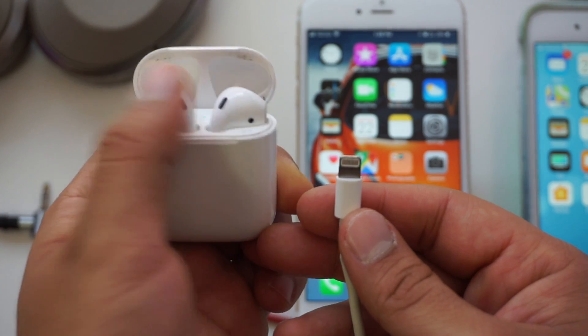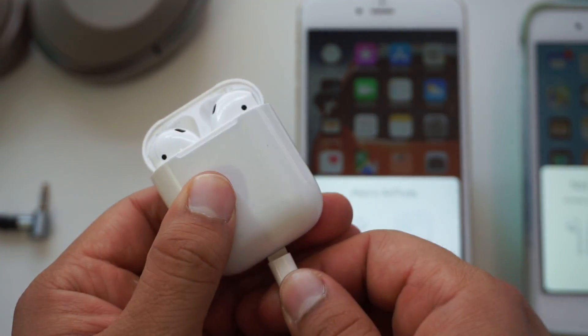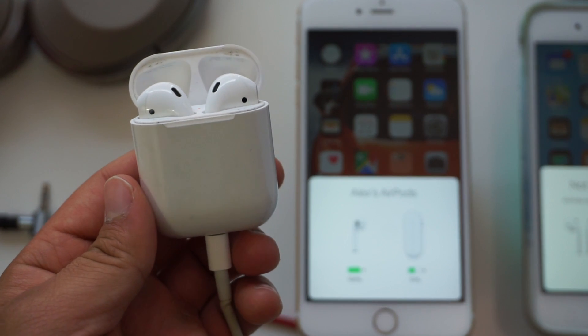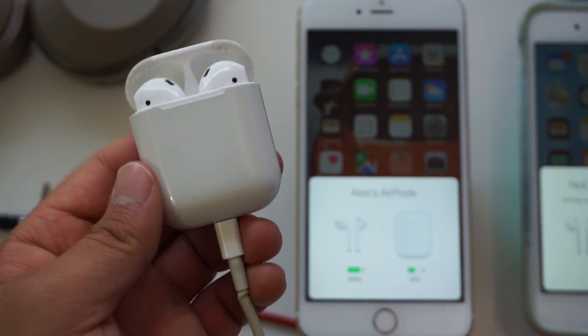After a year of using them, I have noticed the case doesn't hold a charge as well as it used to, so I find myself charging the case more frequently with the same amount of usage. Traveling with the AirPods is convenient until their battery dies — there have been multiple times where I've just been sitting on a plane or in an airport terminal waiting for my AirPods to charge. But since they have quick charging, 15 minutes in the charger will get you 3 hours of playback time.